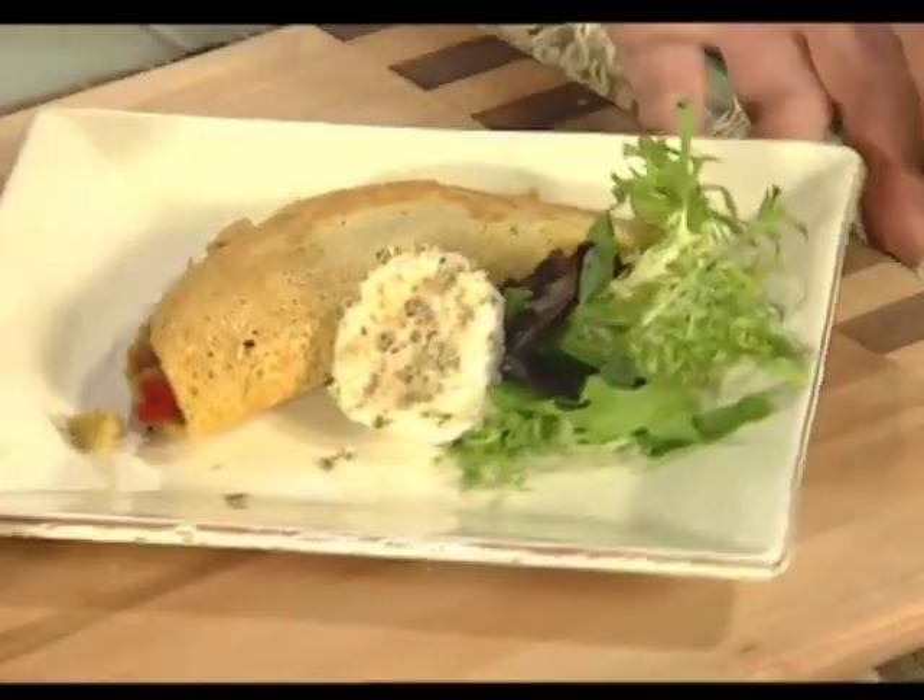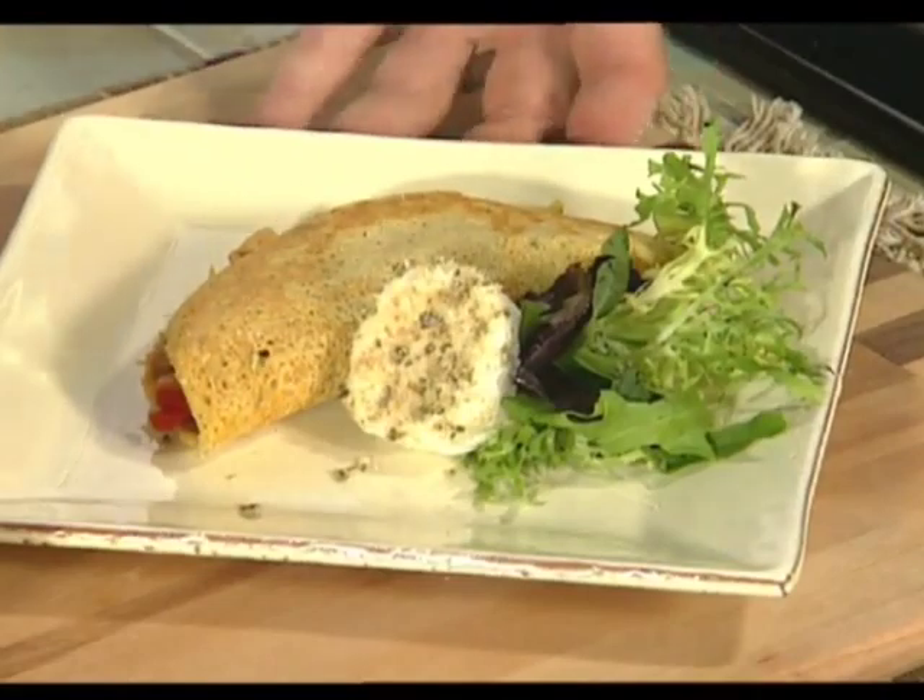We clean up the plate a little bit, and now let's go to David Berkley, who will tell us what he would serve with this fantastic Mediterranean ratatouille crepe.